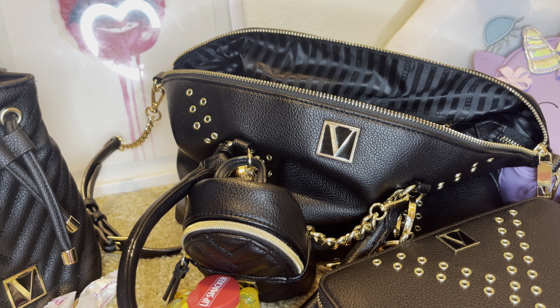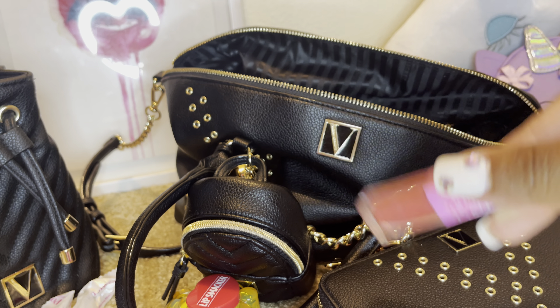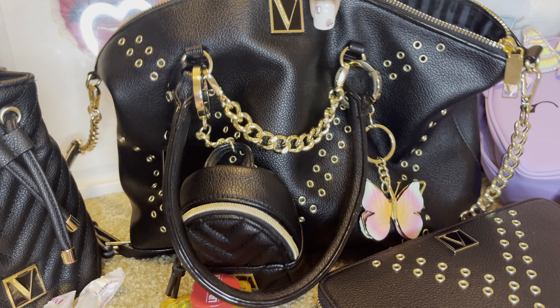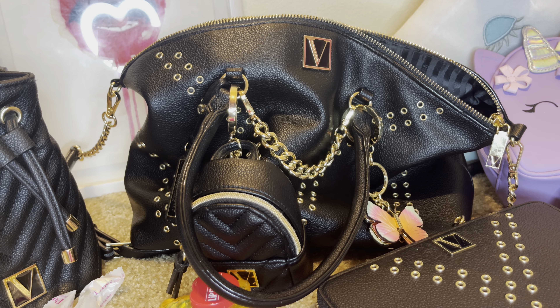I have this sugar plum two-face lip gloss that I wore last week, and that is everything I have in my bag. I hope you ladies enjoyed it!